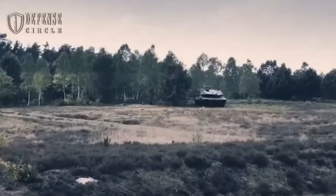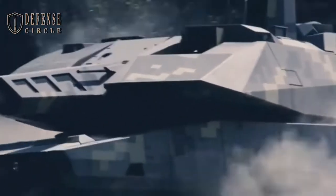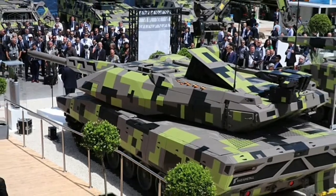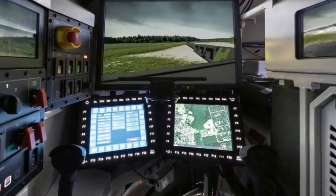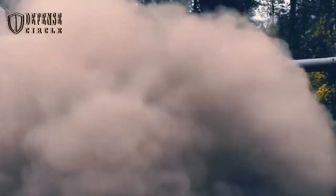The Panther weighs around 59 tons, which makes it lighter and perhaps more maneuverable than the Leopard 2 and other NATO main battle tanks. There is no upgrade to the engine — it will be the same 1,475 horsepower diesel engine that the Leopard 2 uses, a continuity that will help crews already accustomed to the Leopard 2 engine. The Panther has a range of 310 miles.